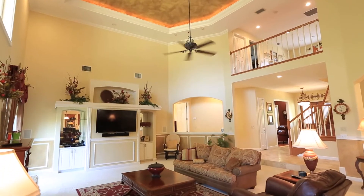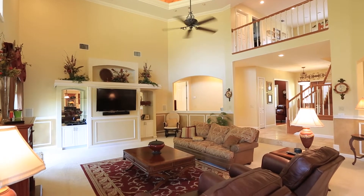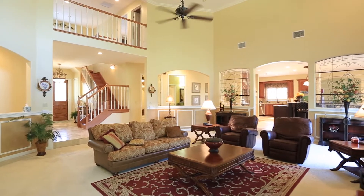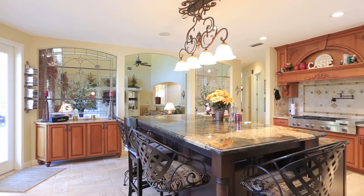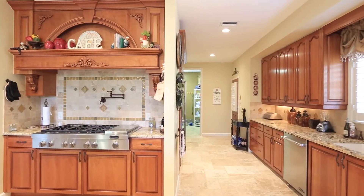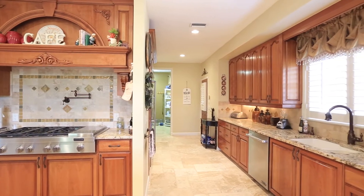When you enter the home, your eyes will be drawn to the great room and 23-foot ceilings. Quality throughout — the gourmet kitchen features a large granite center island, high-end gas appliances, wood cabinets, and tray ceiling.